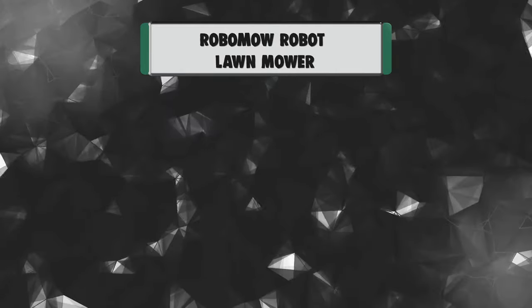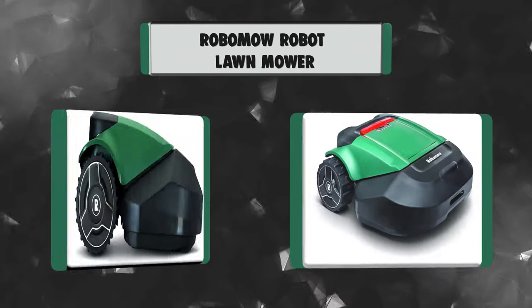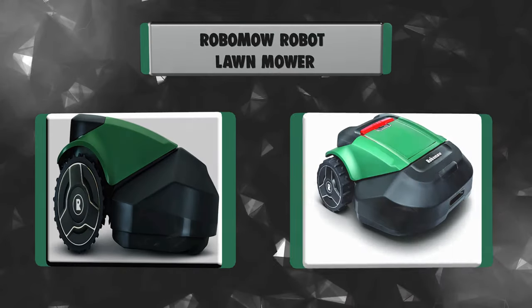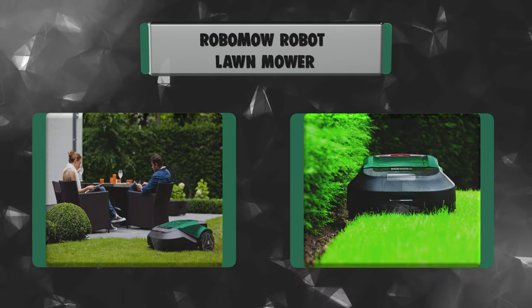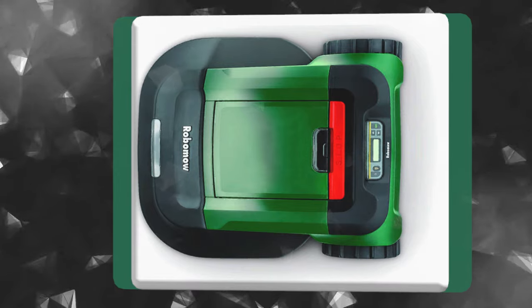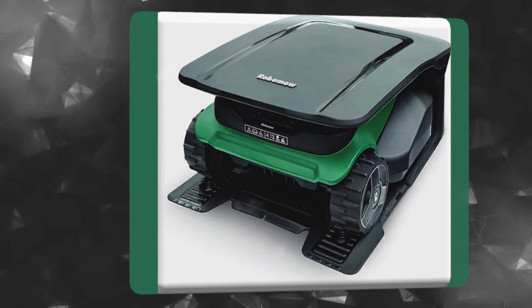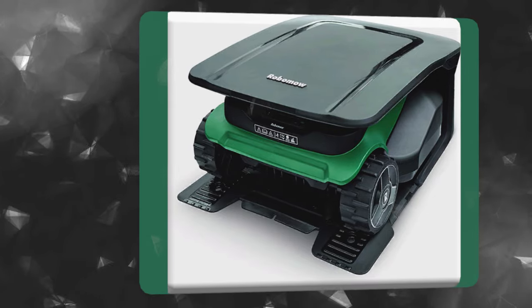Number 3: Robomow Robot Lawn Mower. Welcome to an entirely new lawn mowing experience with the Robomow RS630 Robotic Lawn Mower, designed to provide the easiest, most convenient, and least time-consuming mow ever. The RS630 is lawn-friendly, user-friendly, and family-friendly, with its various number of features. You can manage your mower from any place.